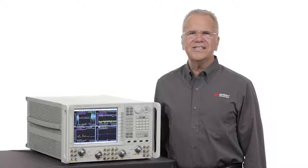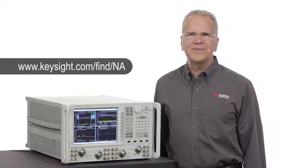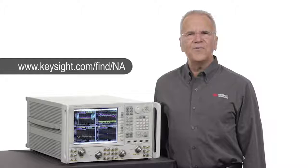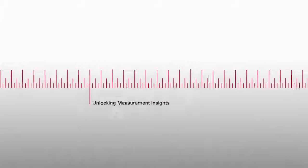To learn more about Keysight's comprehensive portfolio of network analyzers, visit us on the web at the URL shown. Or call your Keysight sales representative to discuss your specific test needs. Thank you for watching this video and for your interest in Keysight products. We'll see you next time.